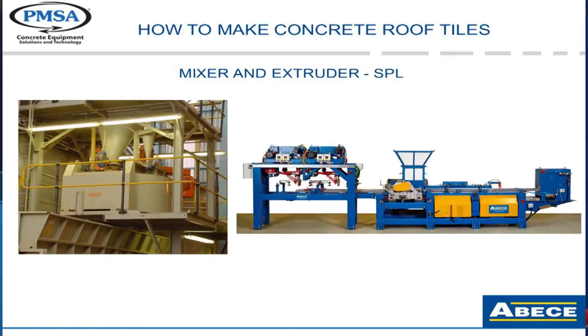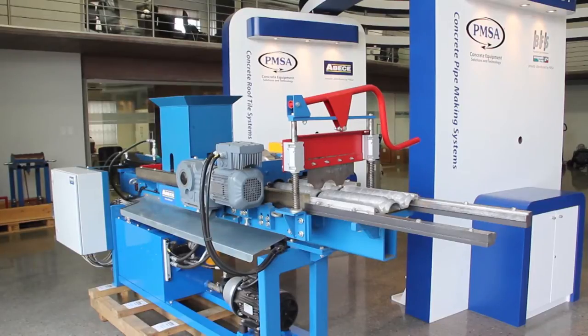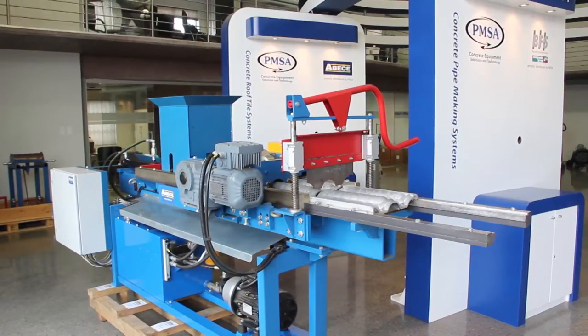Today we had a seminar for industry on both the startup and the automation of roof tile making equipment. This was joined together with ABEC from Sweden, where PMSA are the partners for Southern Africa. PMSA has been working closely together with ABEC since 2006 on plants such as the West End brick and tile plant, which produces over 60,000 tiles per day with a fully automated plant.